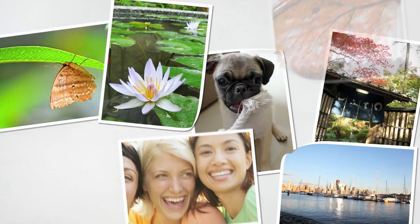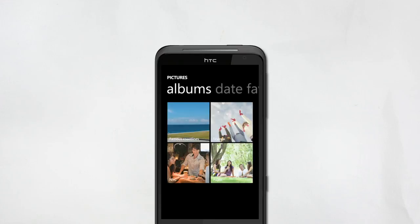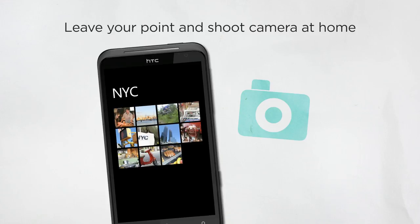On those long business trips abroad, the big screen transforms your phone into a digital album, so you can relive those special moments with your loved ones wherever you are. It takes a lot to capture your special moments.